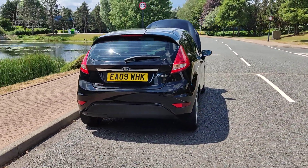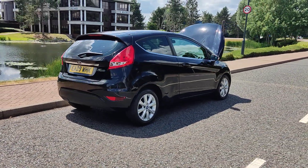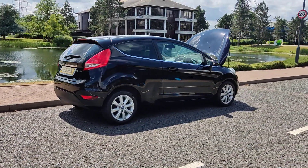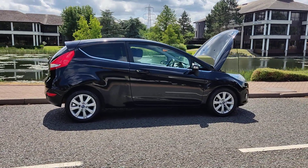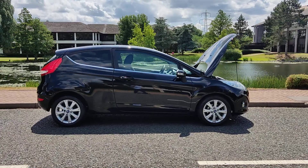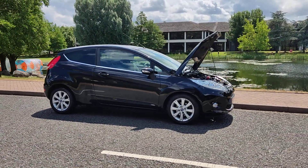Recently passed the MOT, so it comes with one year's MOT — next MOT is due June 2024. No advisories at the last MOT, so no work is required.